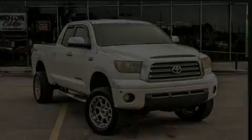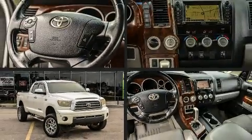The 2008 Toyota Tundra. Under the hood, you'll find an 8-cylinder engine with more than 350 horsepower.